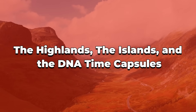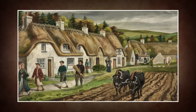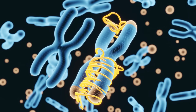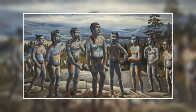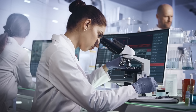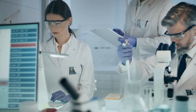The Highlands, the Islands, and the DNA time capsules: these genetic differences reveal just how diverse the clan system really was, and the rugged Scottish land only made these variations more pronounced. Mountains, glens, and especially the islands created what you could call natural genetic time capsules, keeping some communities isolated and their gene pools relatively undisturbed for centuries. On islands like Islay and Lewis, unique DNA signatures have been found that rarely show up anywhere else, making them distinct populations even within Scotland itself.